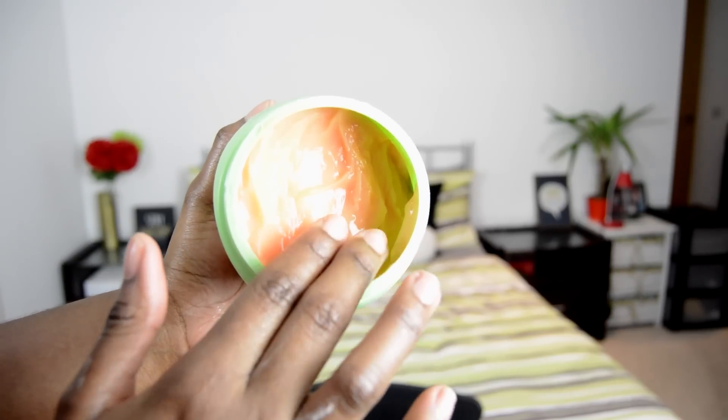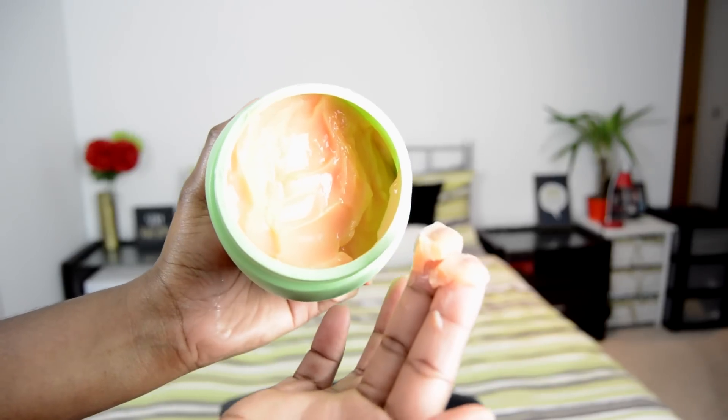It has a tangerine, orangey color and a perfumey scent, which is one thing I don't like about it. In terms of application, it glides onto my hair really well and coats the hair strands. Three key ingredients are olive oil, almond oil, and henna — the olive oil provides nourishment, the almond softens and strengthens, and the henna coats the hair strands, protects it, and gives it shine.